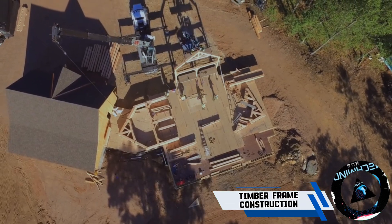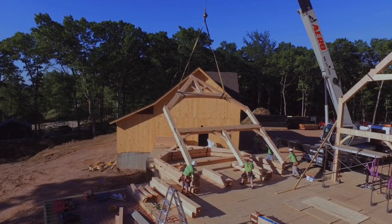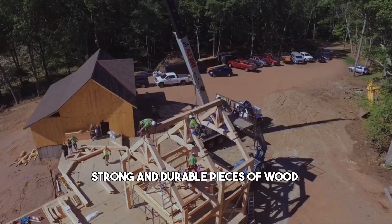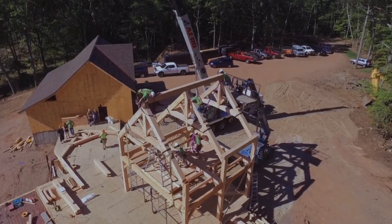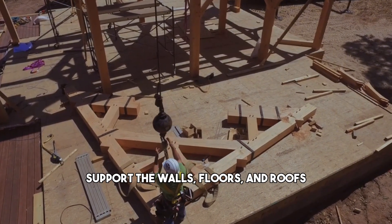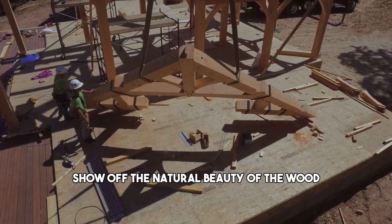Ever seen a house or a building that has wooden beams and posts that form its structure? That is called timber frame construction. It is a very old method that uses strong and durable pieces of wood that are cut and joined together to create frames that support the walls, floors, and roofs. The frames can be exposed to show off the natural beauty of the wood.